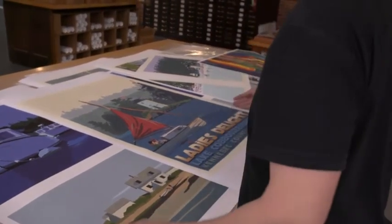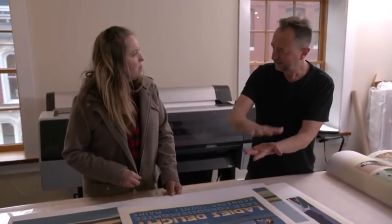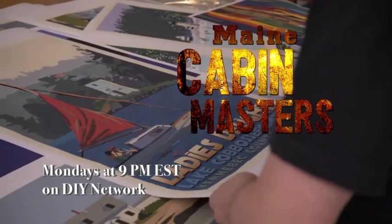So now the next step is to get it framed. What I could do is mount it, put an art shield on it to protect it, and put a nice black frame around it. Wonderful. I really love it. Ladies Delight.